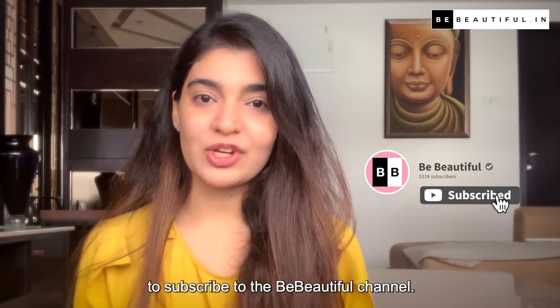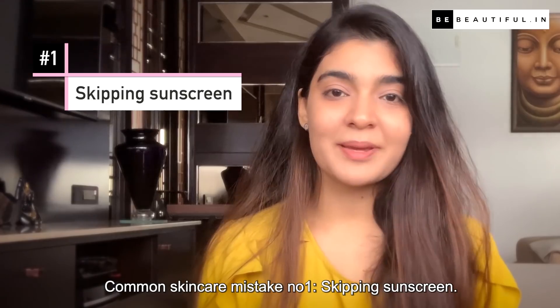But before we begin, don't forget to subscribe to the Be Beautiful channel. Common skin care mistake number 1: Skipping sunscreen.